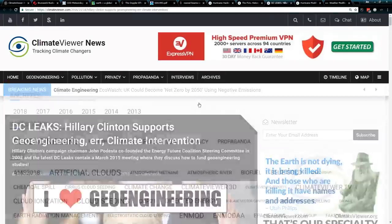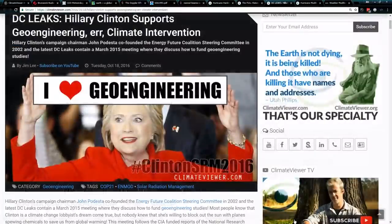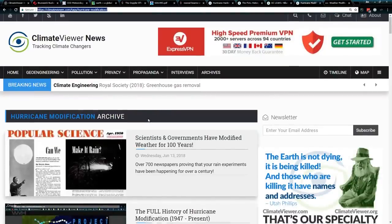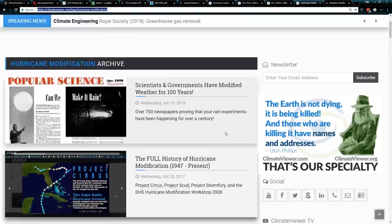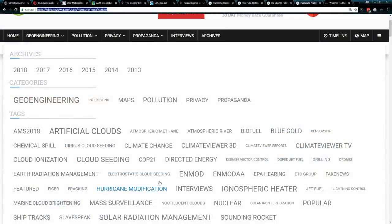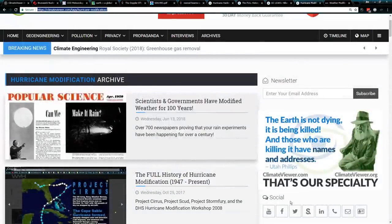Hillary Clinton and her super PAC support geoengineering, and had Hillary made it to office, John Podesta and his Energy Future Coalition steering committee would be legalizing geoengineering as we speak. So all of this is coincidental. Please check out the hurricane modification section on ClimateViewer.com — you can find that under archives; the hurricane modification link will be in the details.